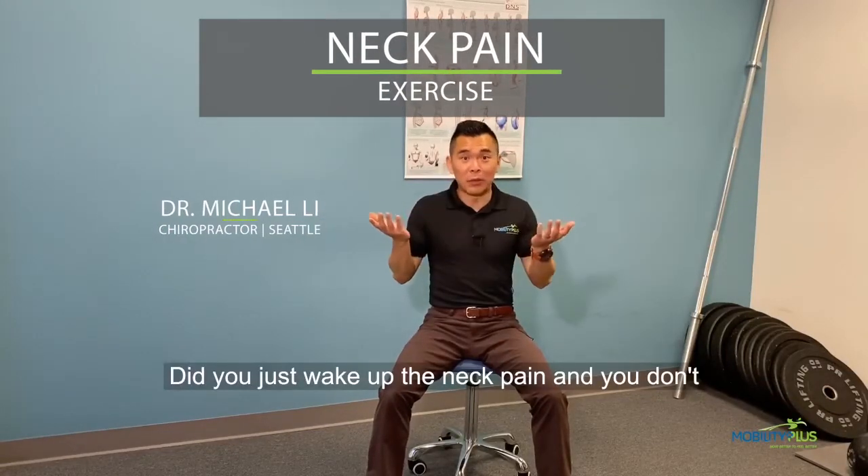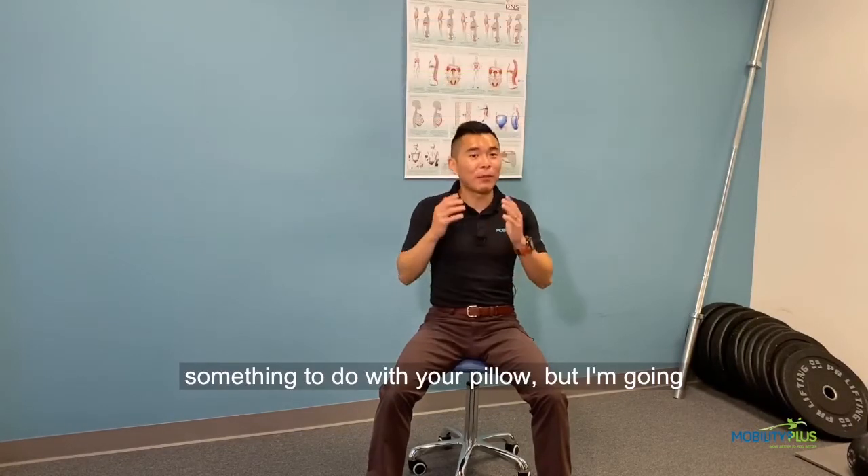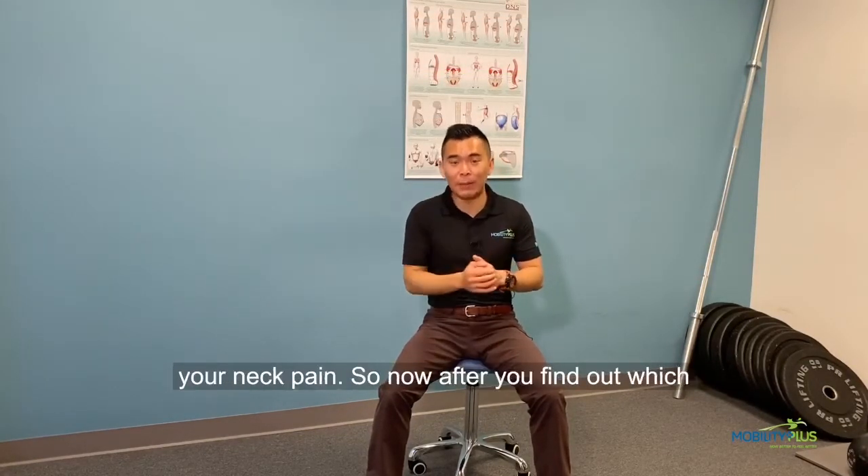Did you just wake up with neck pain and don't know what happened? While that may have something to do with your pillow, I'm going to show you a quick way to self-test and self-treat your neck pain.